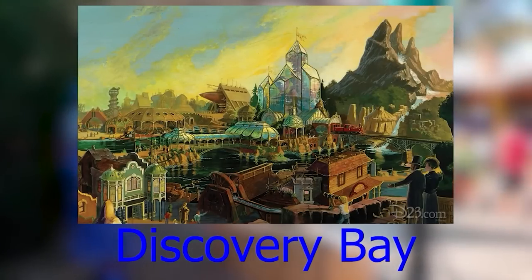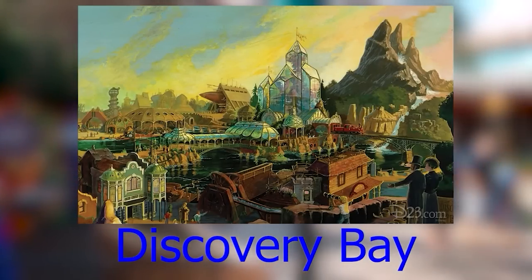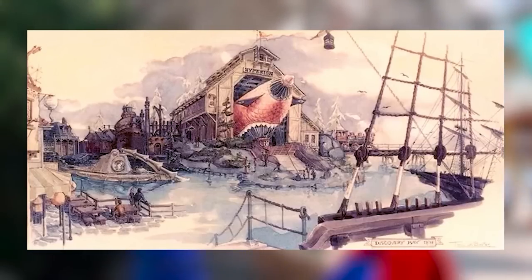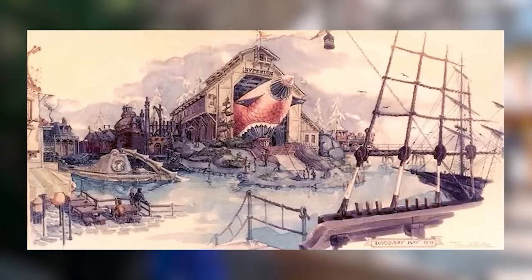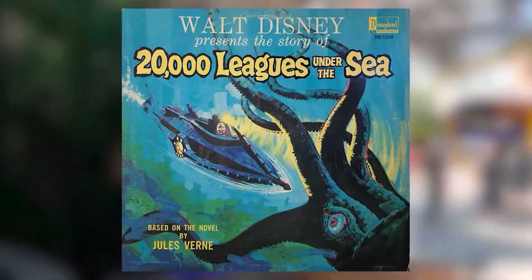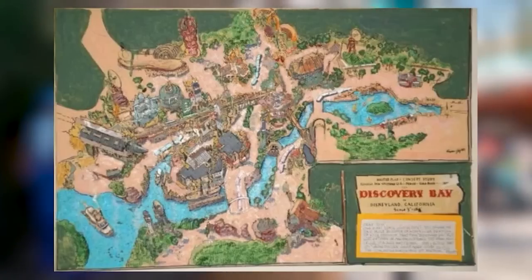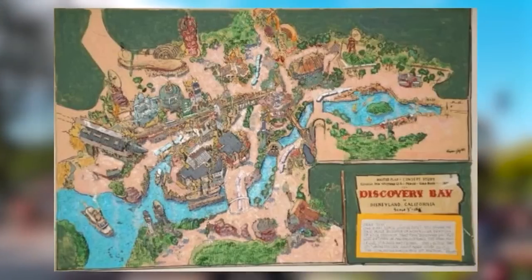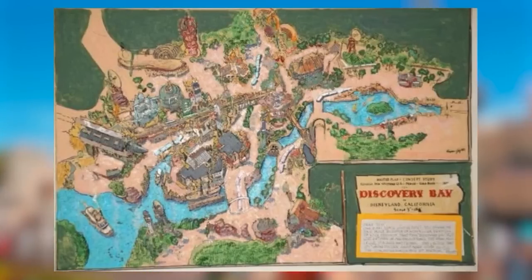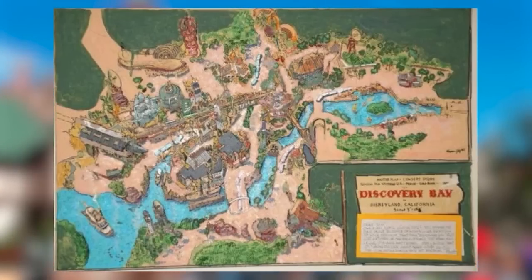Discovery Bay was an unbuilt land for Disneyland designed by Tony Baxter in the late 1970s. It would have been set in a technologically advanced late-1800s San Francisco, with attractions based on 20,000 Leagues Under the Sea and The Island at the Top of the World. There were many proposed rides and a whole land map drawn out, but the project was shelved after the failure of The Island at the Top of the World.